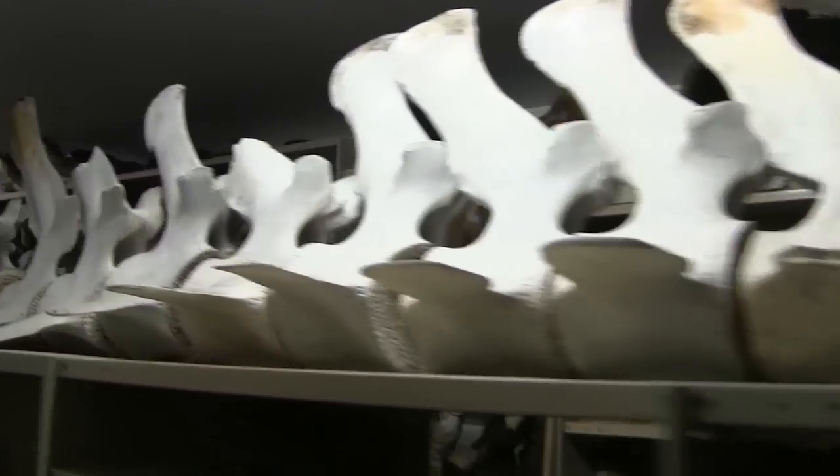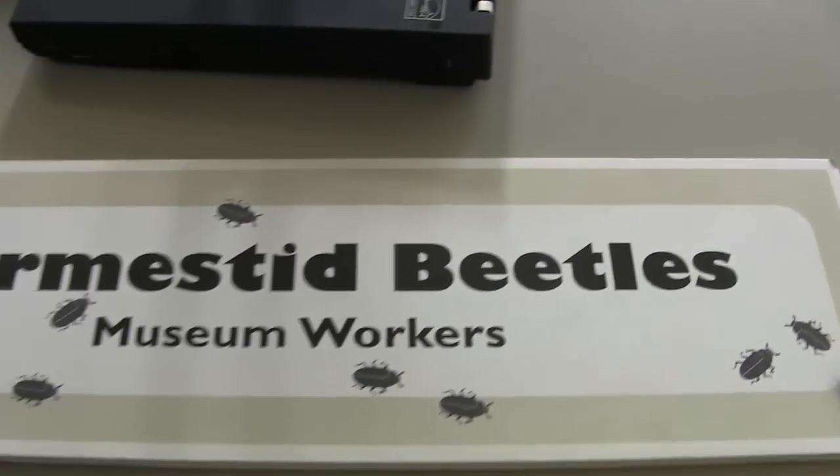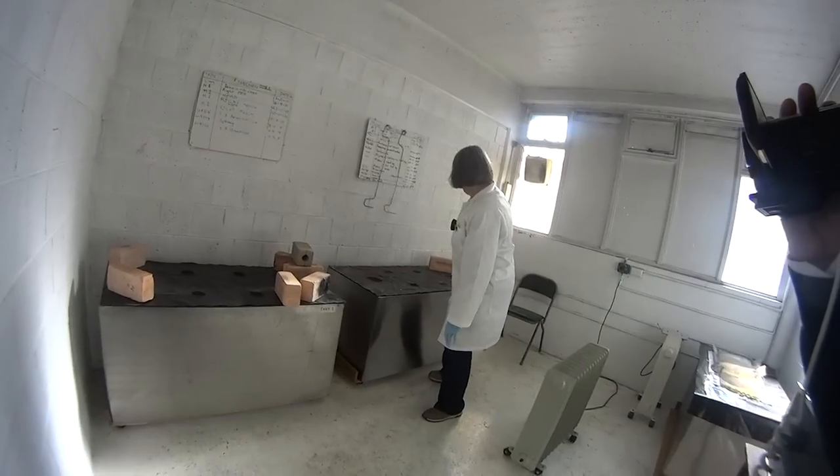So they're not fussy — they'll basically get anything we give them. In the beetle room, we refer to them as our beetle pets. They're our friends. They're our unpaid museum workers by the thousands. They don't ask for much — all they want is a bit of heat, moisture, and some food now and again, and they're really happy.